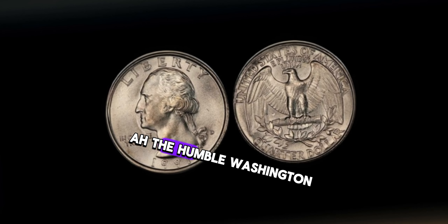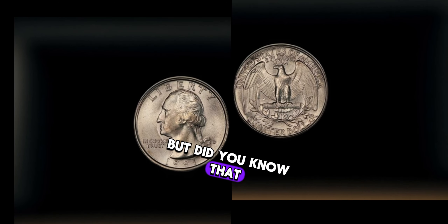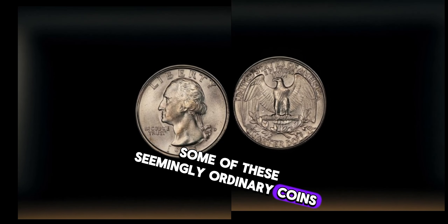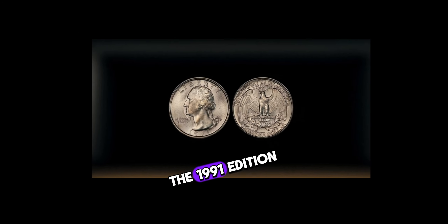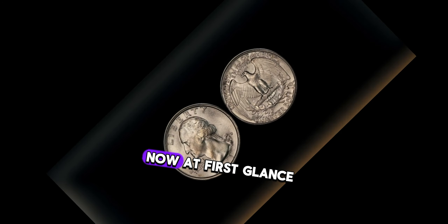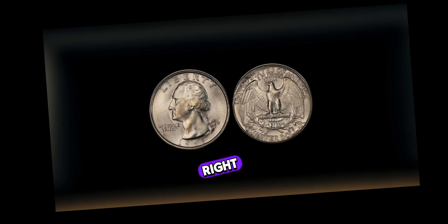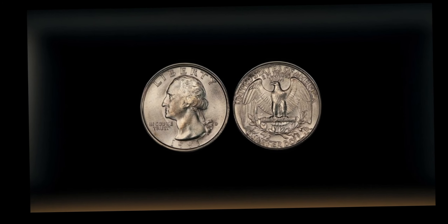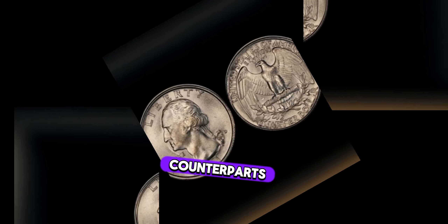The humble Washington quarter dollar is a staple of American currency. But did you know that some of these seemingly ordinary coins hold a secret? Let's take a closer look at the 1991 edition. At first glance, this might just seem like any other quarter — wrong. The 1991 Washington quarter has a little something extra that sets it apart from its counterparts.